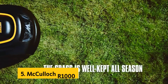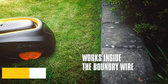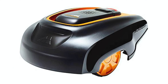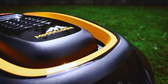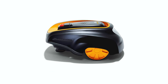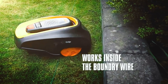At number 5 on our list is the McCulloch R1000. The McCulloch R1000 is a dream come true for anyone who dreads the tiring task of mowing their lawn. With its fully automated system, this robotic mower is easy to install and can cover up to 0.25 acres of grass effortlessly. One of the standout features of the R1000 is its ability to cut even on slopes with inclines up to 25%, so no matter the terrain of your yard, this mower will tackle it with ease.